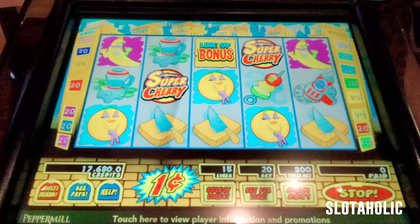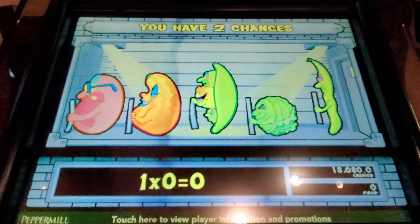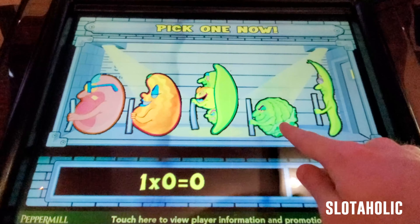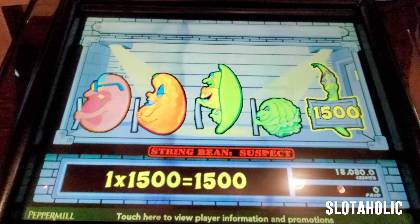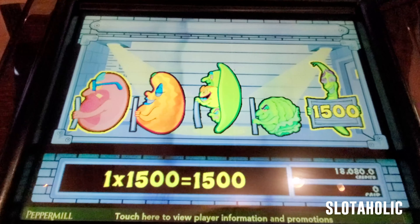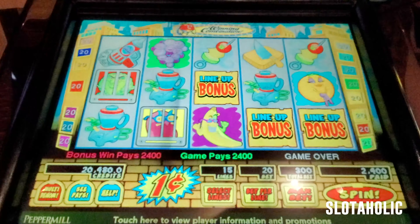Super Cherry — a lemon win for $7, and a banana. We got a lineup bonus finally! You have two chances. So we have a bean, a yellow squash, peas, cabbage or lettuce — $15. Pick again. I'm from New Orleans — we like our red beans, if that's a kidney bean. $24 — that's eight times your bet. Thanks for the little bonus. Let's get our Super Cherries.